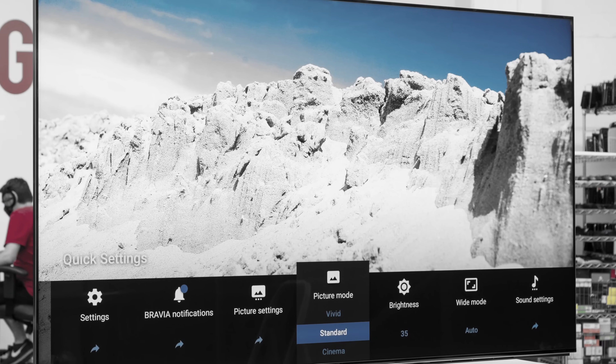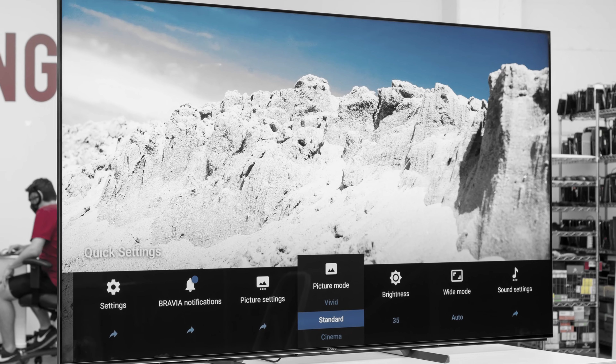The Sony X95J was experiencing some weird uniformity issues in the opening months of the test. We're happy to report that it stopped doing that — because it's dead now. As of July 9th, the Sony X95J was permanently retired from the test, so we won't provide further updates for this model either.